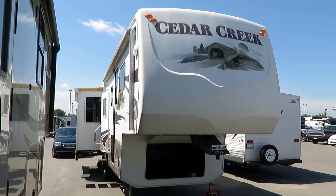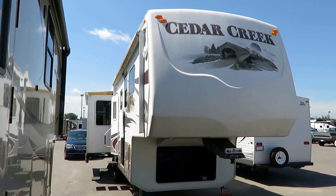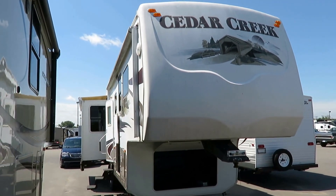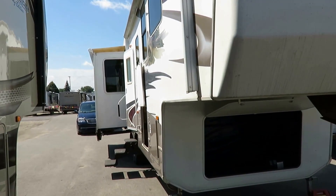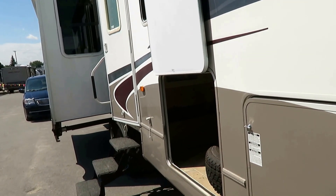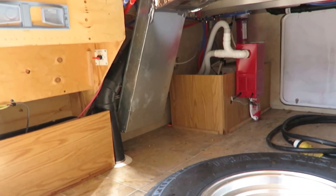Very sharp 34SATS Cedar Creek here at Haylett RV of Coldwater, Michigan. Cedar Creek is a very interesting, unique product in the world of RVs. At a glance, you're like, what are you talking about? I've seen things look like this all day. But it's not on the surface that defines a Cedar Creek — it's everything underneath.